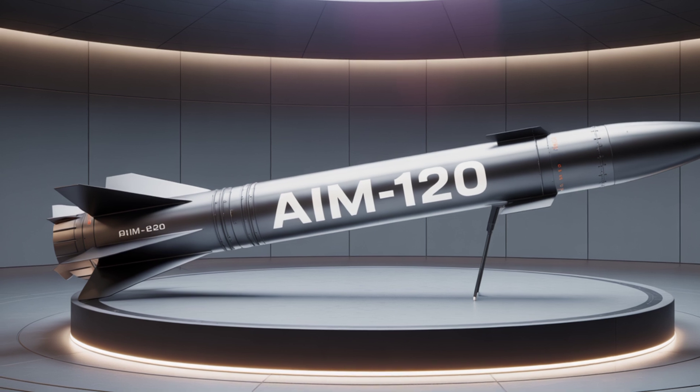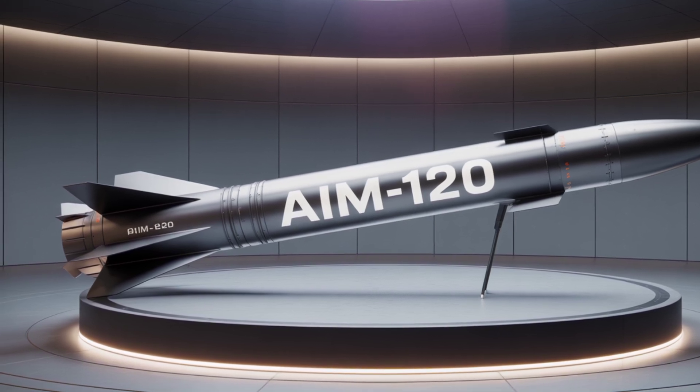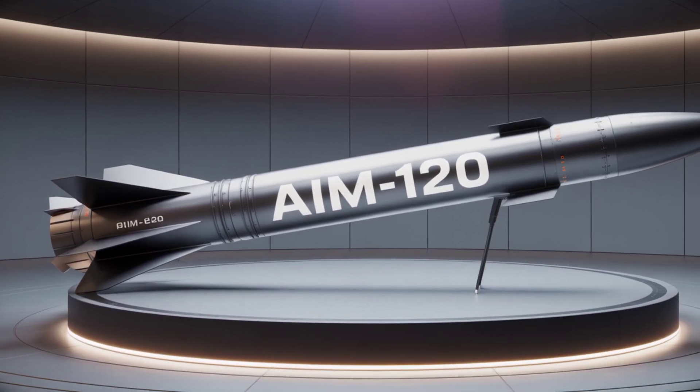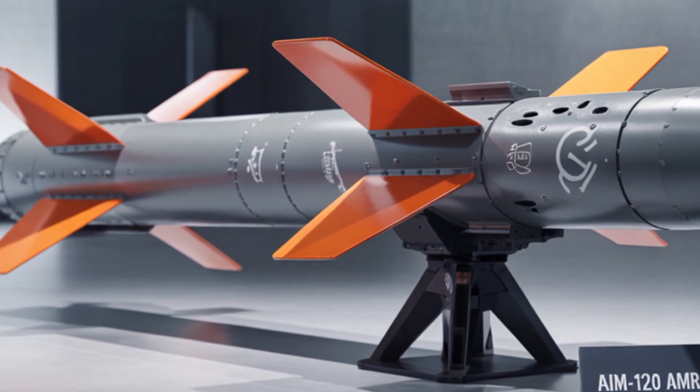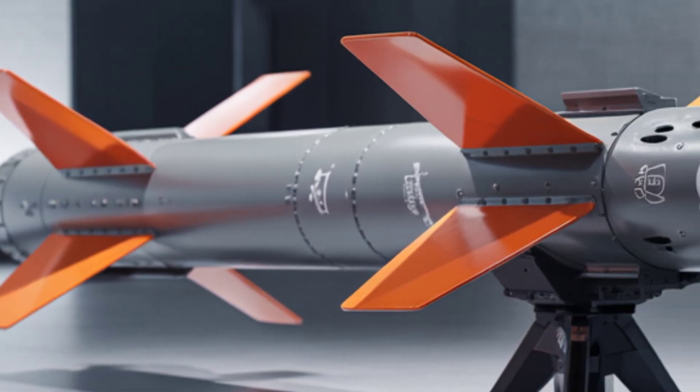How does the 2025 AMRAAM stack up against rivals? Against the European Meteor, the AMRAAM is more widely compatible. Compared to Russia's R-77M, it offers better Western sensor fusion.